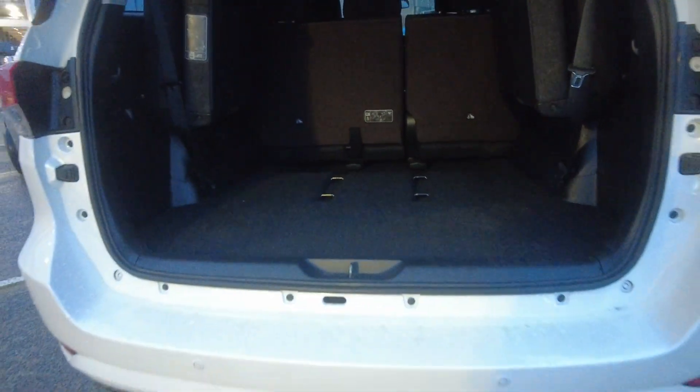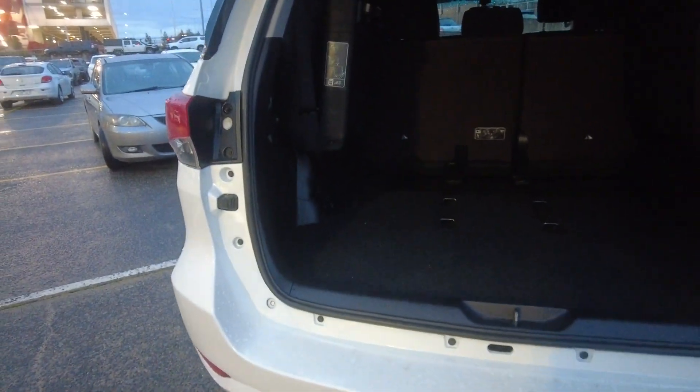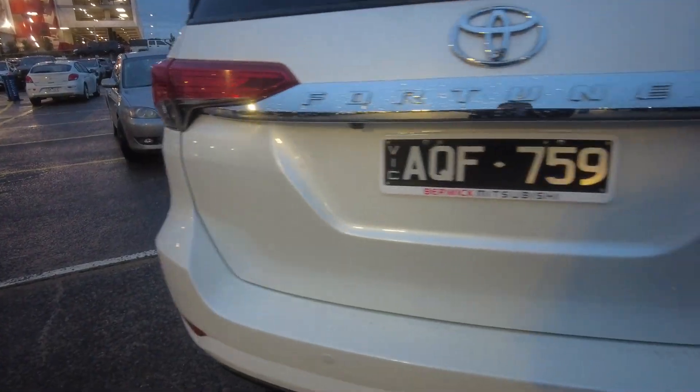It comes with a huge cargo area, reverse parking sensors, and a reverse camera.